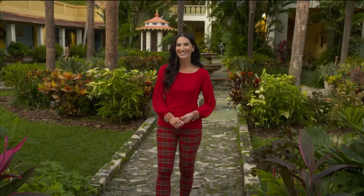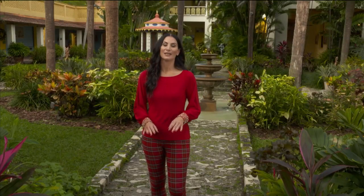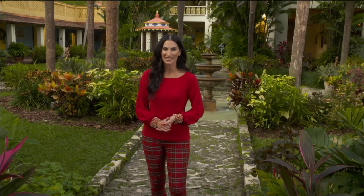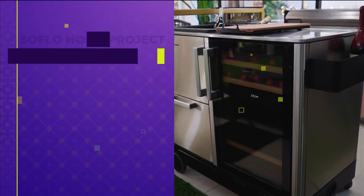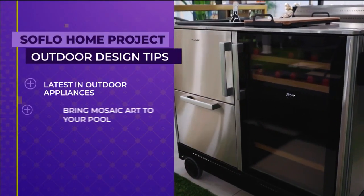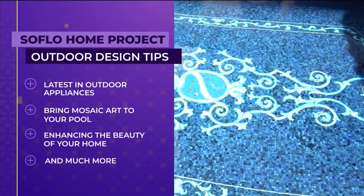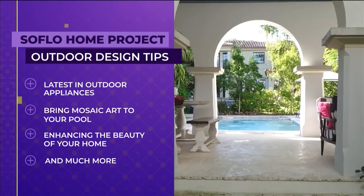Welcome to SoFlo Home Project. I'm Elena Capra, and Happy New Year, everyone. Today, we're going to be sharing some great design tips on outdoor living. Whether you like to relax, entertain, or both in this beautiful weather, we've got some great ways to enhance those spaces. We'll look at the latest appliances for outdoor entertaining, using mosaic tile to bring art to your pool, ways to enhance the architectural beauty of your home, and much more.